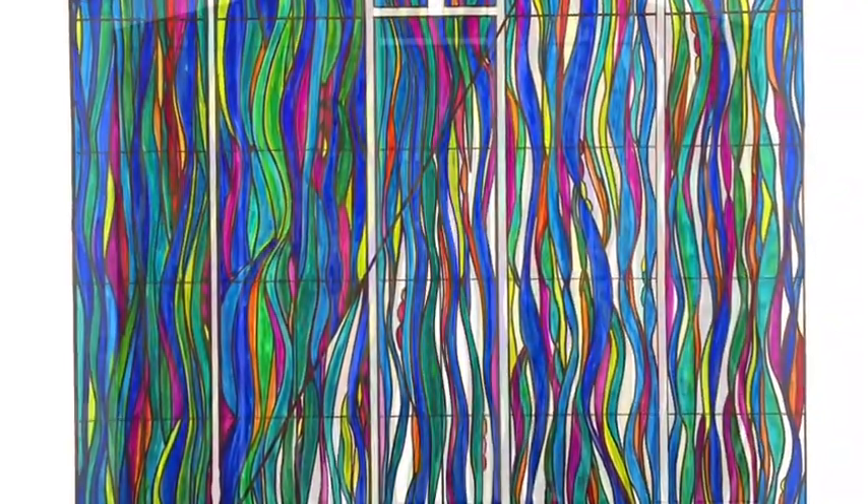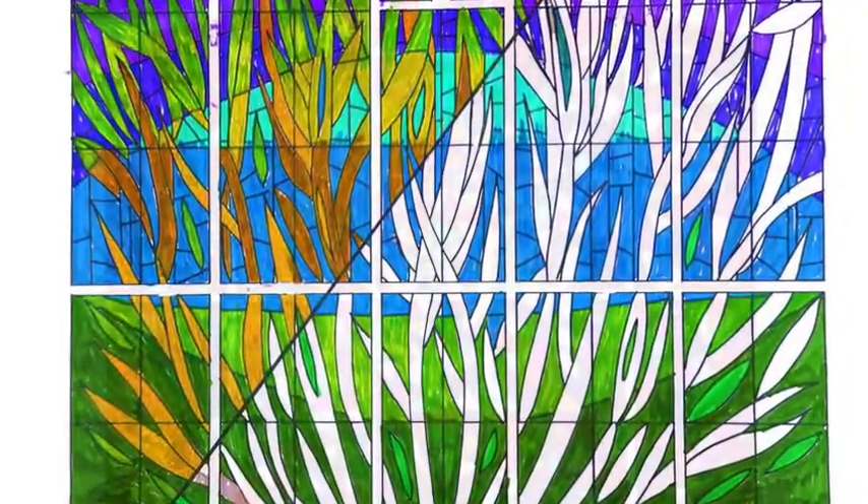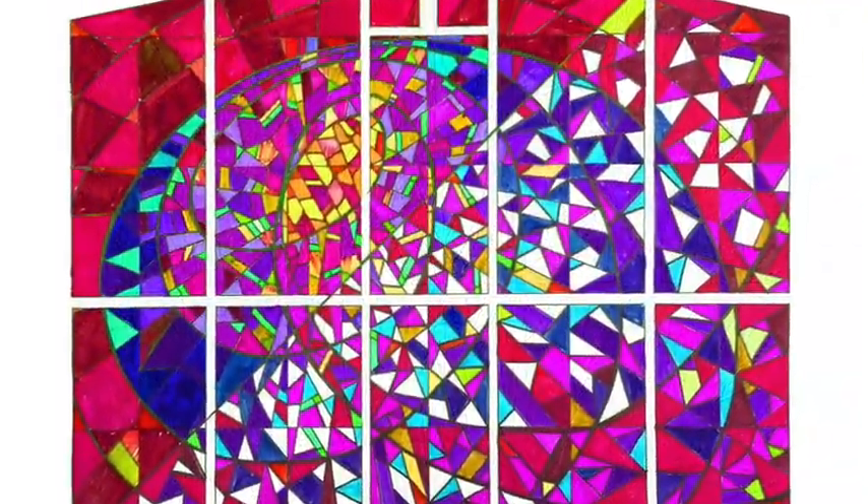Before Aurora Borealis was chosen to be the final design, we went through a lot of different concepts to get there. So here's a few of those.